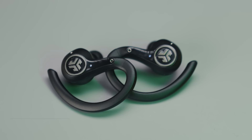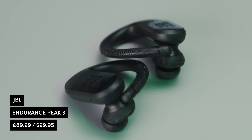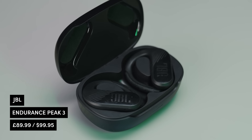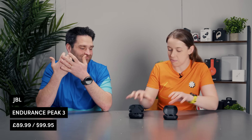The JBL Endurance Peak 3 has 10 hours on the ear and 40 hours combined with the case. We've already talked about its close fit and decent sound quality. The case is quite chunky, so it's not the lightest to carry in your bag, but you are carrying around a lot of battery life. It would be great if cases like this also turned into a power bank, given the incredible amount of power they hold.